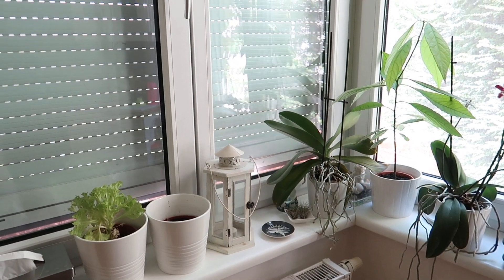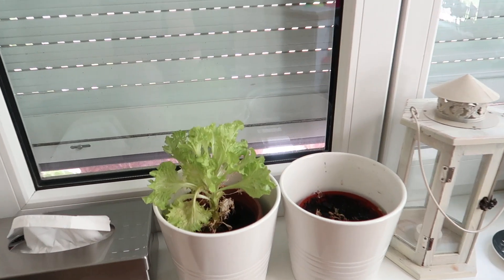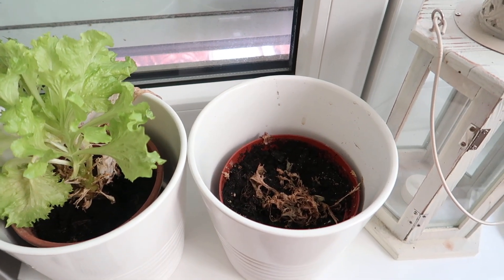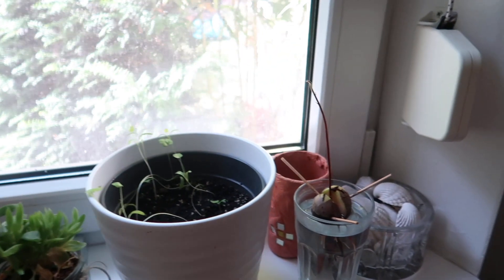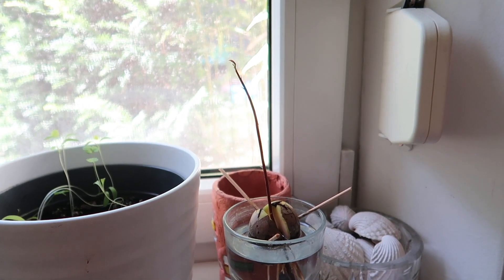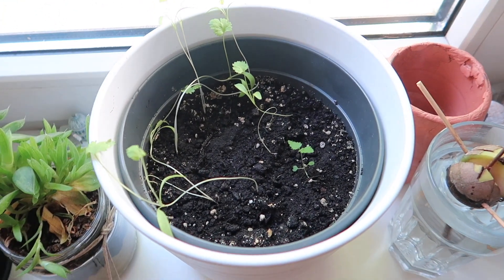A little update on our kitchen windowsill plants. The left salad keeps growing and that's wonderful, but the right one died, so I will use that planter for something else. I'm actually sprouting another avocado here — it's pretty tall and getting leaves, so it's going to be time to plant it soon. The cilantro started growing nicely, which is good.